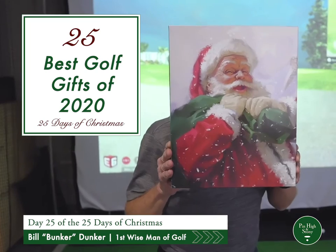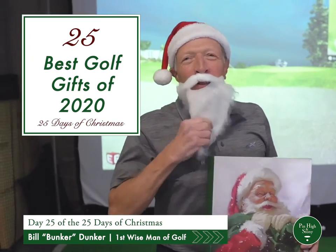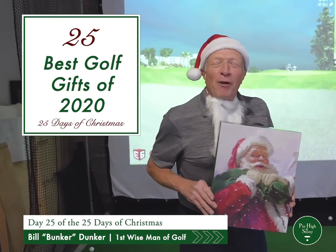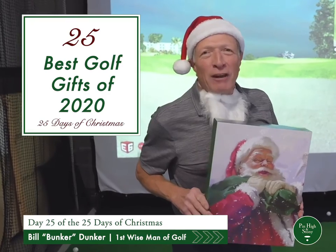Golf balls maybe? Ho, ho, ho. It's me, Santa. Just kidding. Bill Bunker Dunker here, ready to break down the top three gifts every golfer needs this year under the tree.